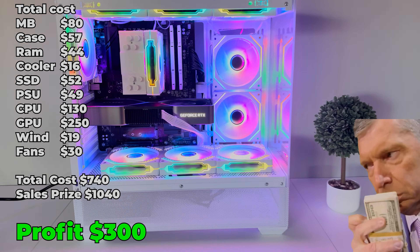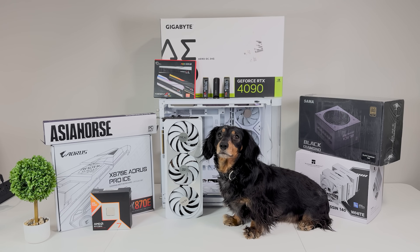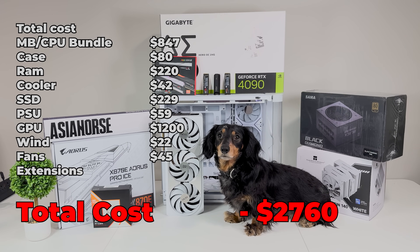We were making money hand over fist, but I got greedy and built my dream gaming PC with a 4090 thrown in it and went $2,700 into debt.